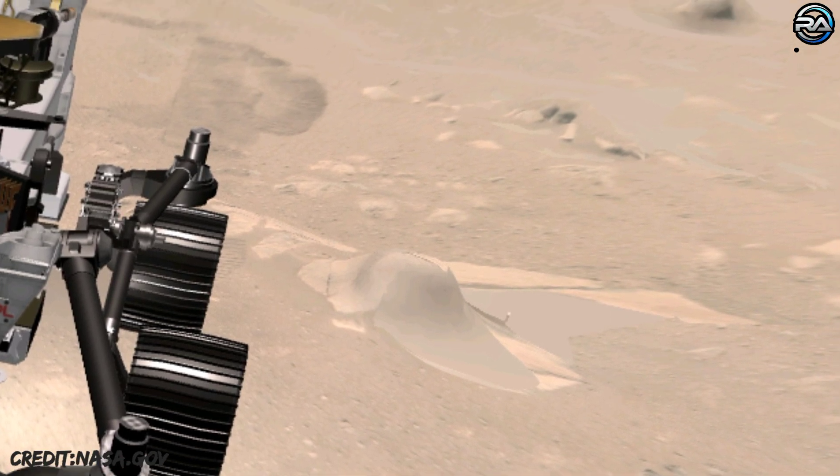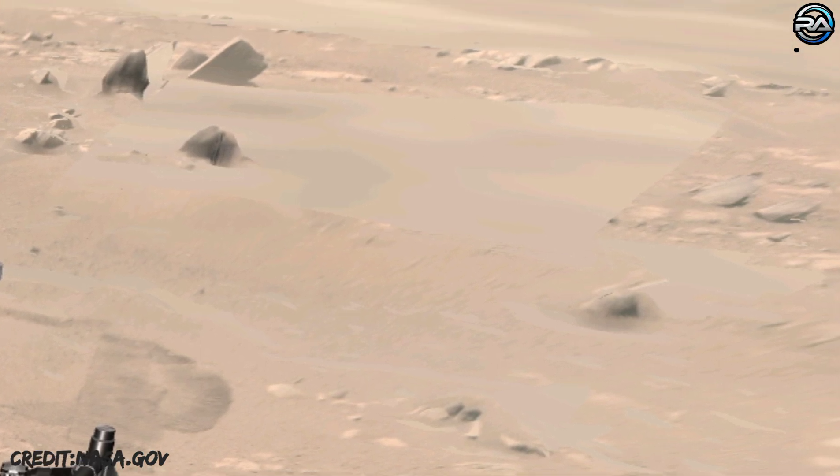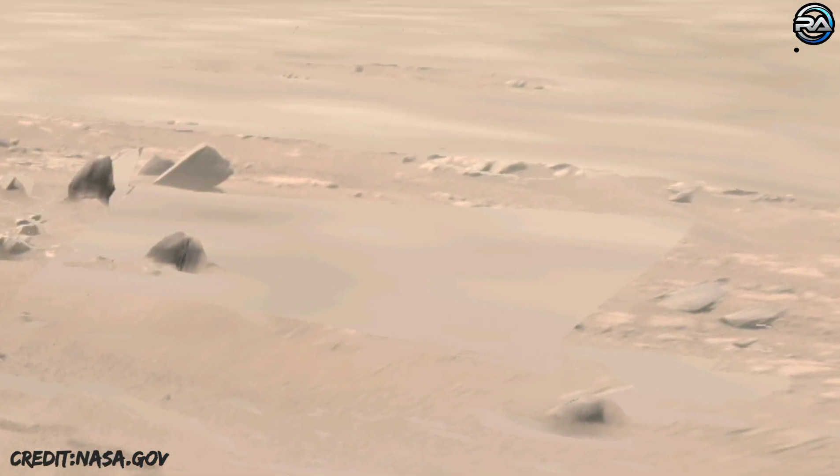NASA's Jet Propulsion Laboratory in Southern California built and manages operations of the Mars 2020 Perseverance rover for NASA.